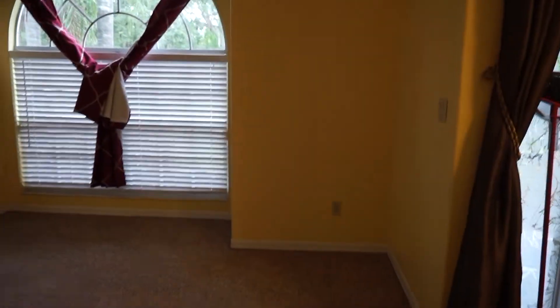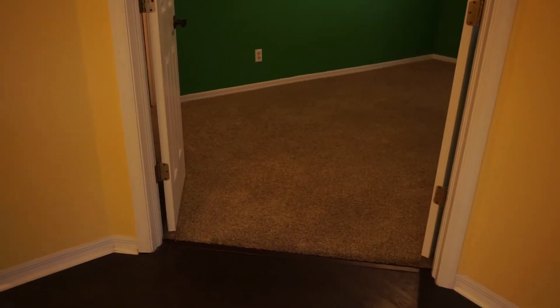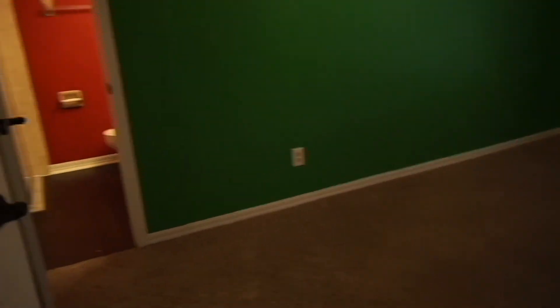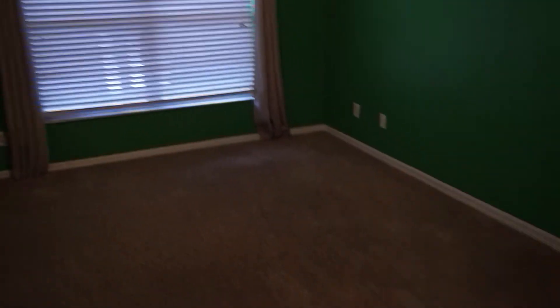Really big windows that bring in a lot of light when it's not super rainy and dreary outside. This we're going to use as our guest bedroom. We walk in — it is a good size. There's a nice closet here with cute little details. It's a standard closet, and here's just a look around the room.